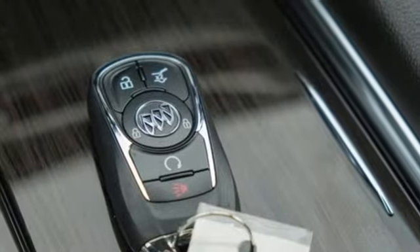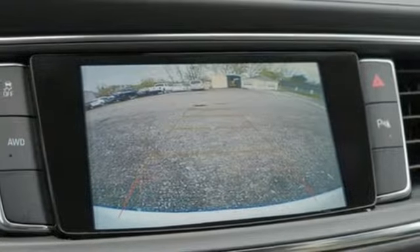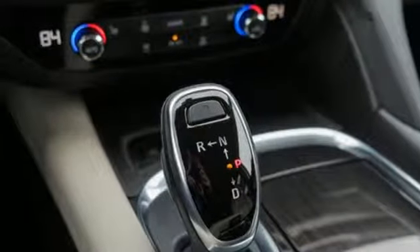Power tilt-down heated mirrors, active noise cancellation, hands-free lift gate, doors and push-button start proximity key, and V6 engine.